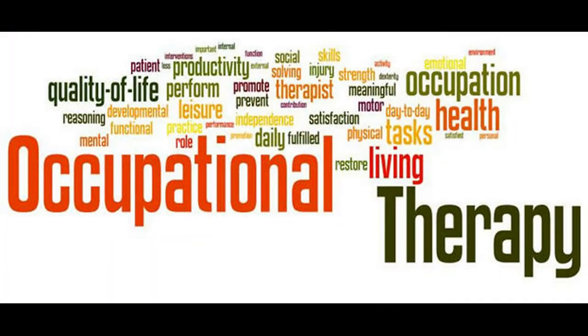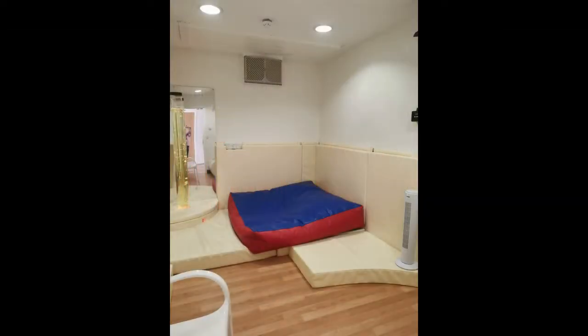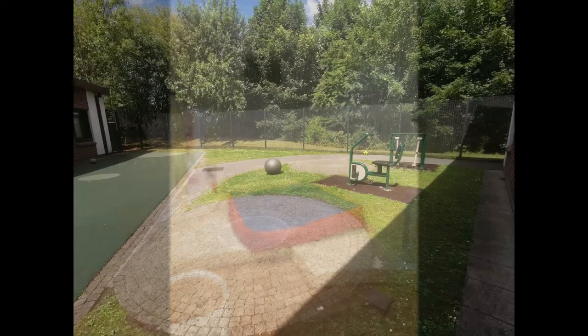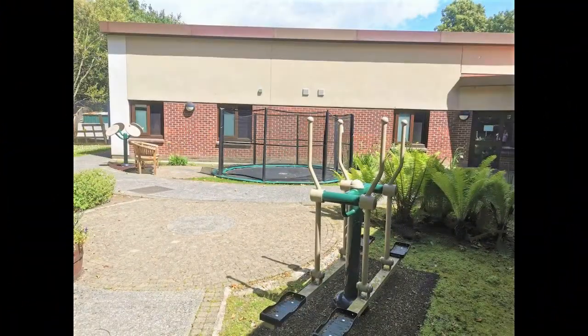The occupational therapy team will spend time with you to find out the things that you like to do. We have a sensory room which is a quiet space with bubble machines and projector lights where you can listen to music in a calming environment.